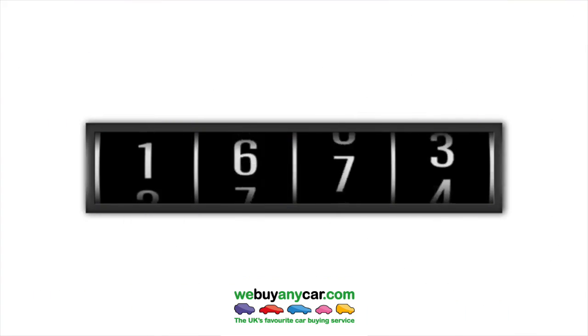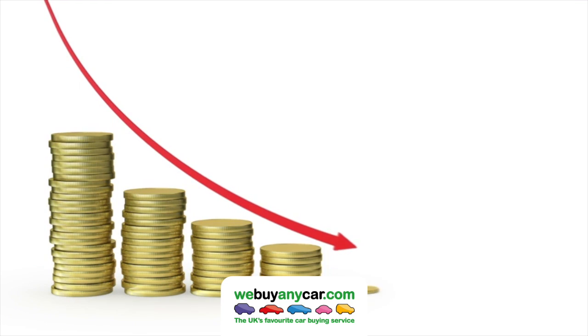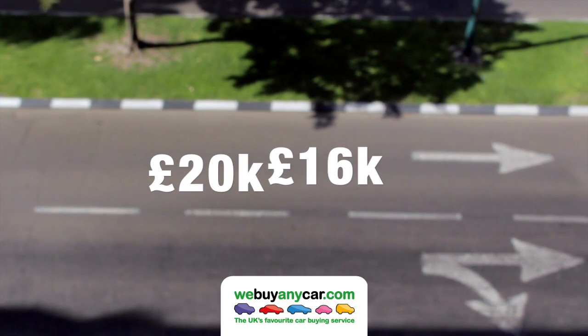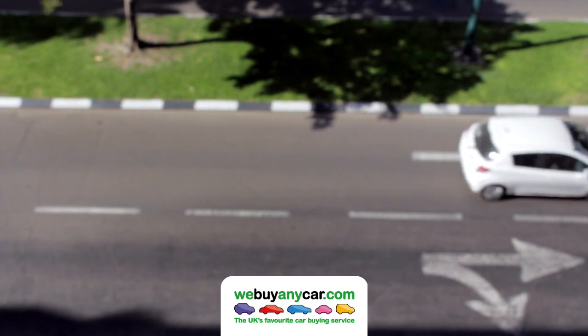As a car accumulates more miles on its counter and moves into the next band, it will lose roughly 20% of its current value, meaning a brand new car worth £20,000 would depreciate to a value of £16,000 once it approaches the 20,000-mile mark.